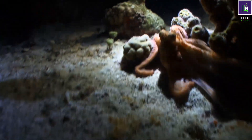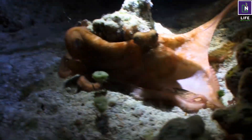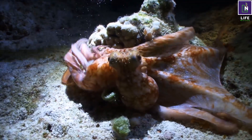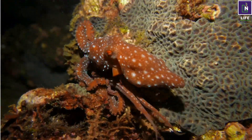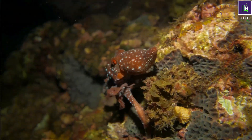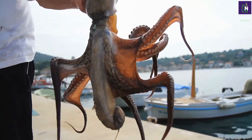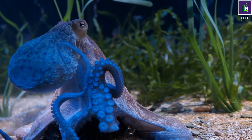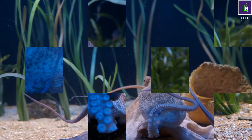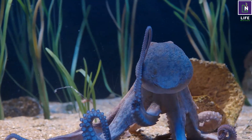Octopuses can also change their color and shape to camouflage themselves or communicate. They have special cells in their skin that can produce different colors and patterns. They can also alter their texture and posture to mimic rocks, corals, seaweeds, and other animals. Octopuses can also squirt ink to escape from predators. The ink is mixed with mucus, creating a thick dark blob that allows the animal to escape.